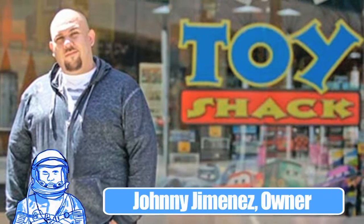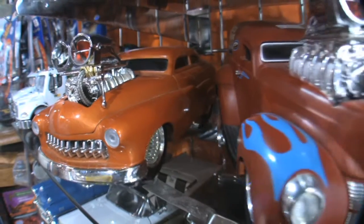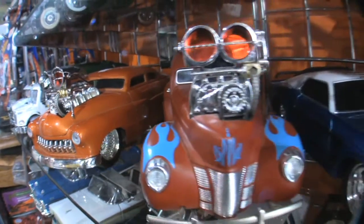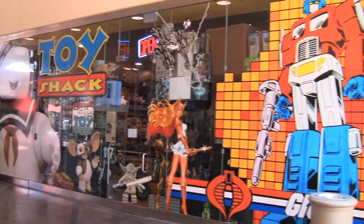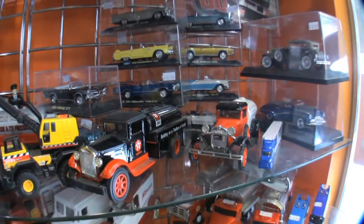We are in sunny Las Vegas in the Toy Shack, made famous by the Pawn Stars. My boss, the owner of this place, Johnny Jimenez, is considered the toy expert. Whenever they need toys, they call him down there and he goes down and appraises. This place right here, we've been here for about three years, but he has been a face in the community for about the last ten years.